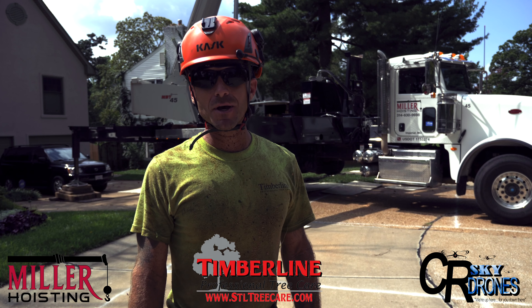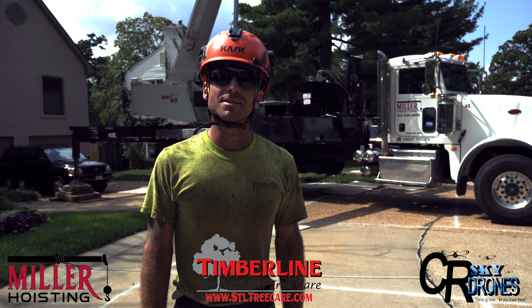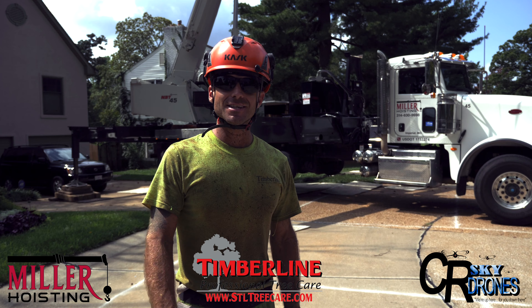All right, well, that's a wrap. Special thanks to Drone Hoisting to CR Skydrones. See you next time.